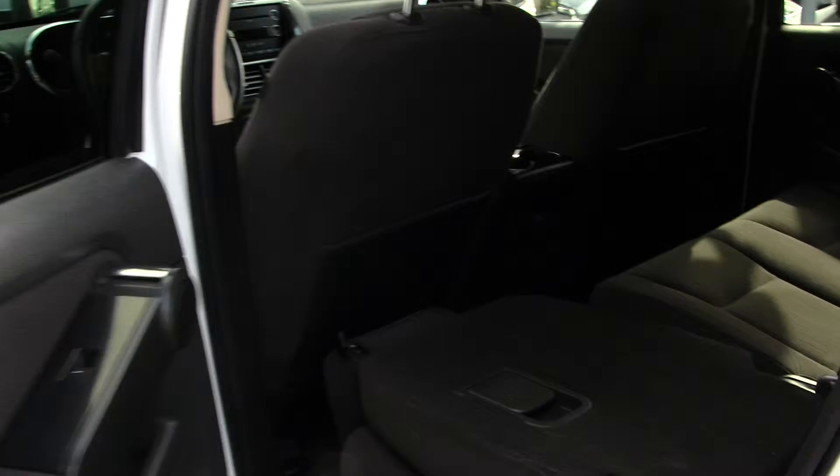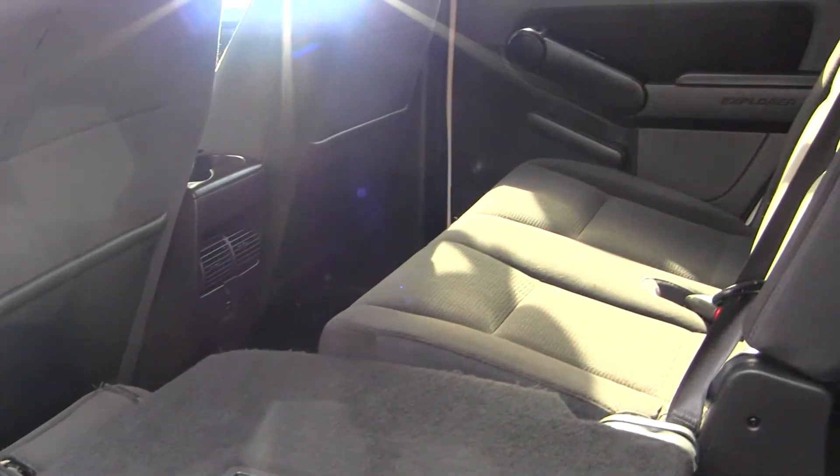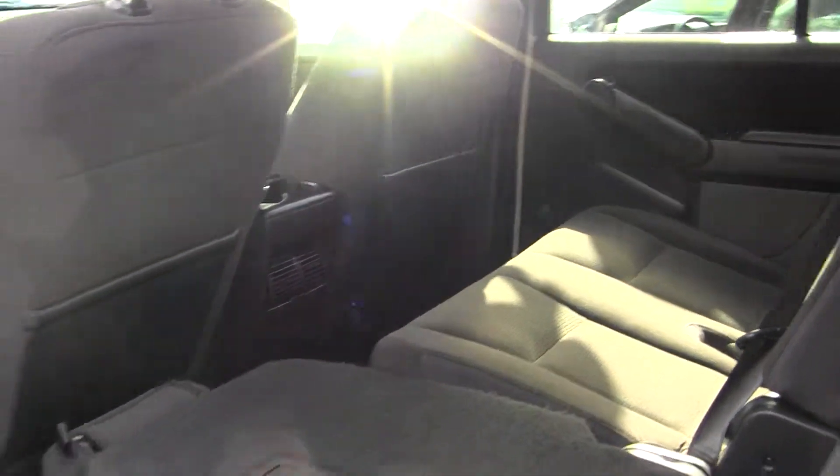The back seat comfortably seats three and you have third row seating for two additional passengers. And as you can see, very easy to fold down there.